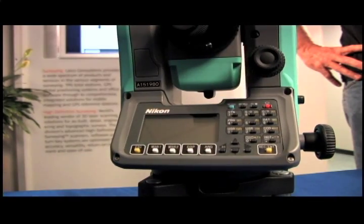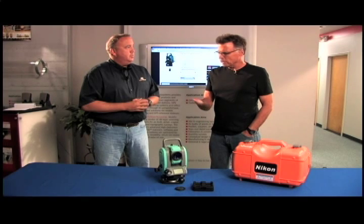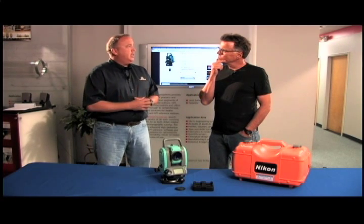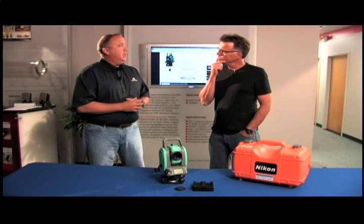As far as trade-ins and that sort of stuff, I mean, you guys wheel and deal here? Absolutely, every day. Give me a call, let me know what you've got. We'll take an evaluation of it and hopefully put a deal together with you.